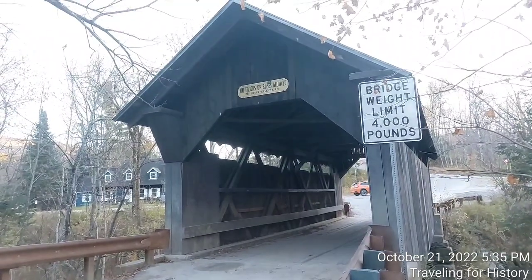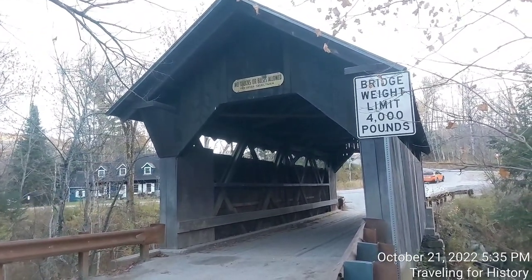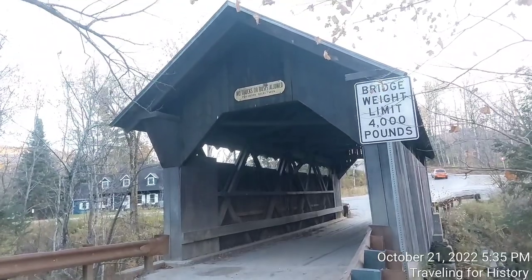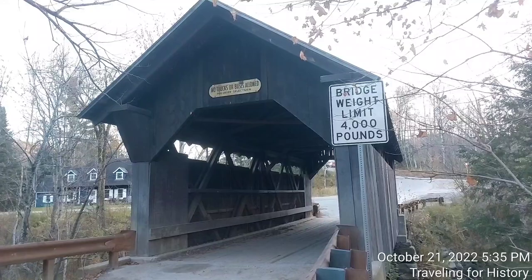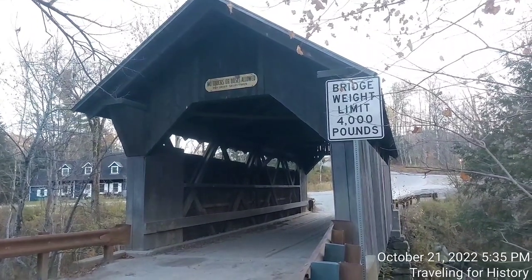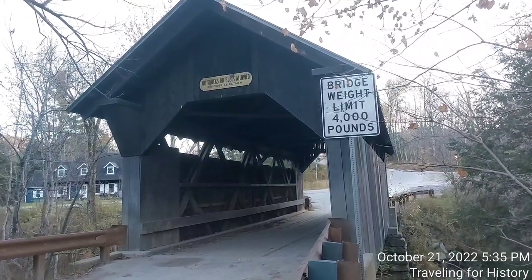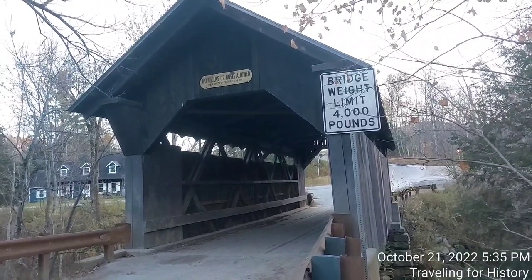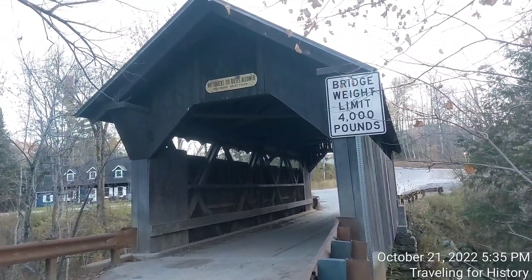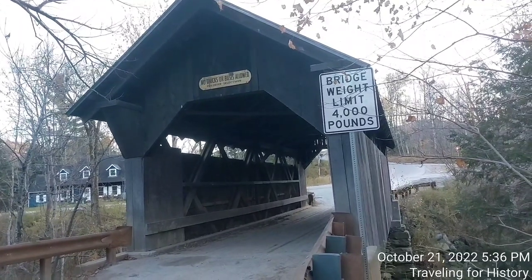The Gold Brook covered bridge was featured as one of the haunted locations on the paranormal TV series Most Terrifying Places in America, episode titled Cursed Towns, which aired on the Travel Channel in 2018. I'll tell you that story more in depth when I'm filming Emily's story.